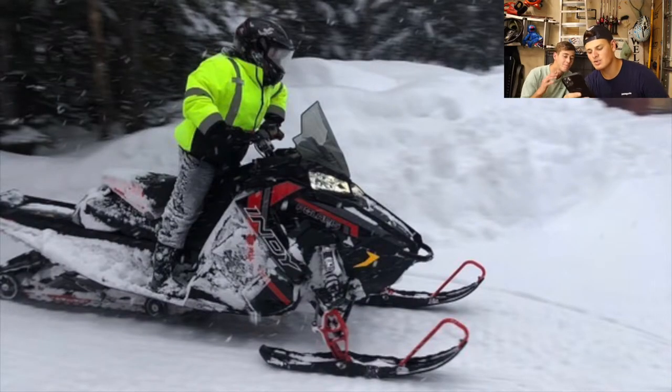Next we got Tommy. Tommy has a 2021 Polaris 850, 137 storm track with a 1.5 lug. He says love the content, keep it up — thank you for watching, bro. Looks like you're ripping through some really deep snow that day. Sweet sled, love the red, looks pretty stock. I'm gonna go ahead and give it an 8, and Brandon gives it an 8 too.